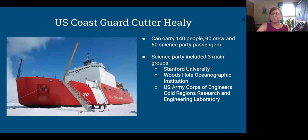It can carry 140 people. When I was on it, there were about 90 crew and 50 science passengers — full capacity, fairly crowded. It has labs, a gym, a laundromat, and a giant mess hall. The science party was mainly in three groups: from Stanford, from Woods Hole Oceanographic, which was my part, and from the Army Corps of Engineers Cold Regions Research and Engineering Lab in Hanover, New Hampshire, which is loosely associated with Dartmouth. There were some Dartmouth grad students with that Cold Regions group.